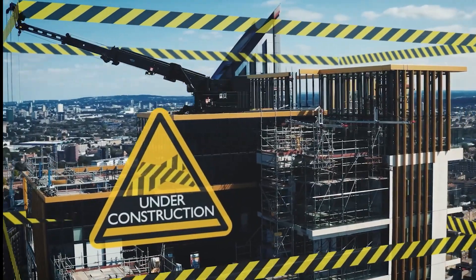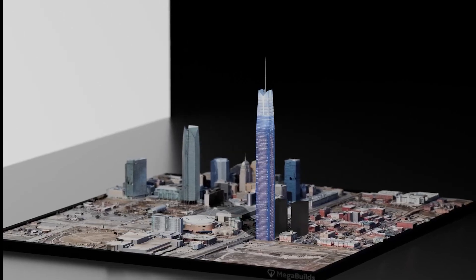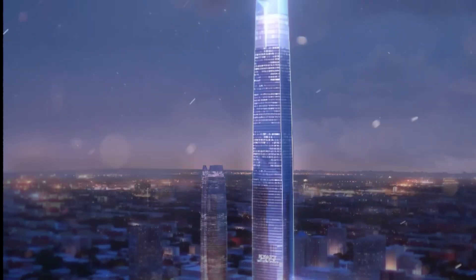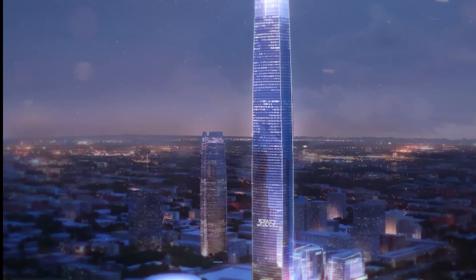However, a new era is on the horizon as plans for the construction of the Legends Tower have been announced. This upcoming architectural marvel is set to redefine the skyline and capture the imagination of all who behold it.